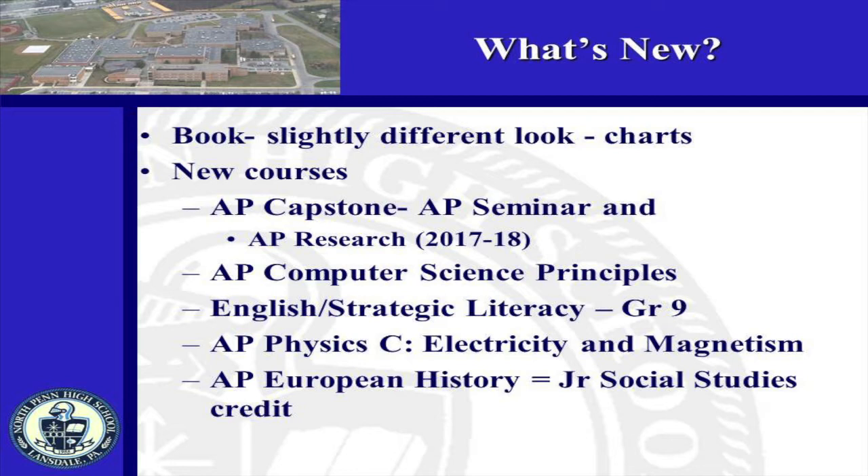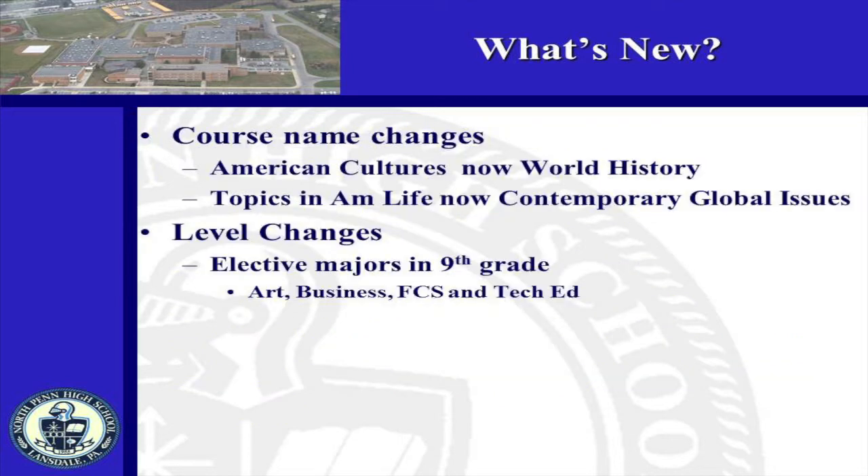In the math department, AP Computer Science Principles has been added. This new AP course introduces the central ideas of computer science. This course does not fulfill the math credit requirement towards graduation. For students taking reading intervention courses, the courses have been restructured and renamed. AP Physics C Electricity and Magnetism has been added to the science department. This course follows AP Physics C Mechanics and will meet seven times a cycle. In the social studies department, AP European History may now be taken by juniors and this course will fulfill the junior social studies credit. American Cultures will be replaced by World History for 11th graders, and Topics in American Life is now Contemporary Global Issues.